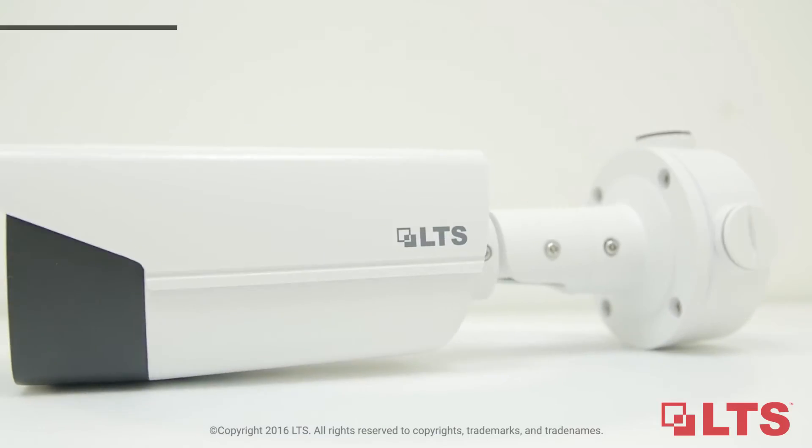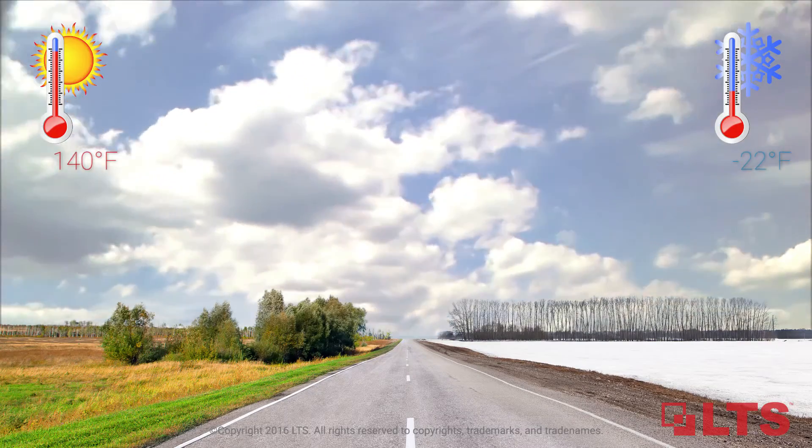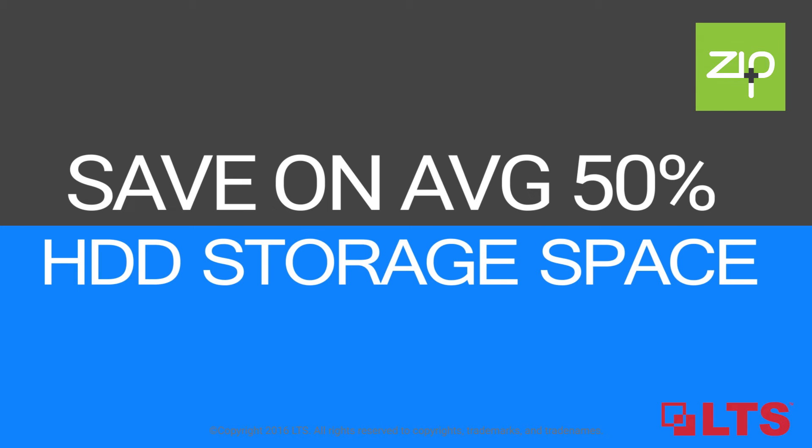Suitable for outdoor use with an IP67 rated housing, perfect for all harsh weather conditions. This camera is Zip Plus ready, saving you storage space and increasing your recording time by reducing bandwidth.